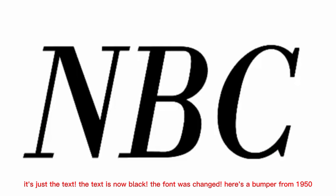The logo got a new design in 1946. It's just the text. The text is now black, the font was changed. Here's a bumper from 1950.